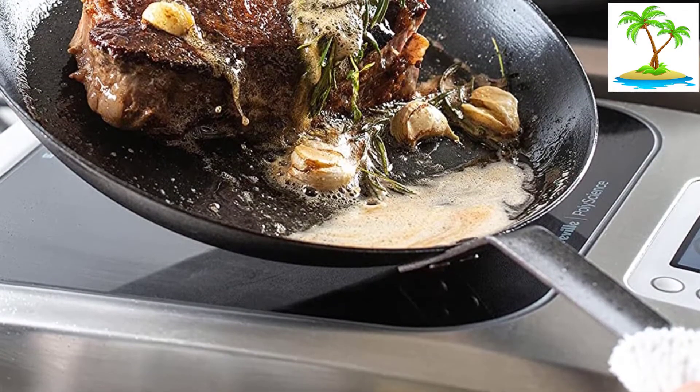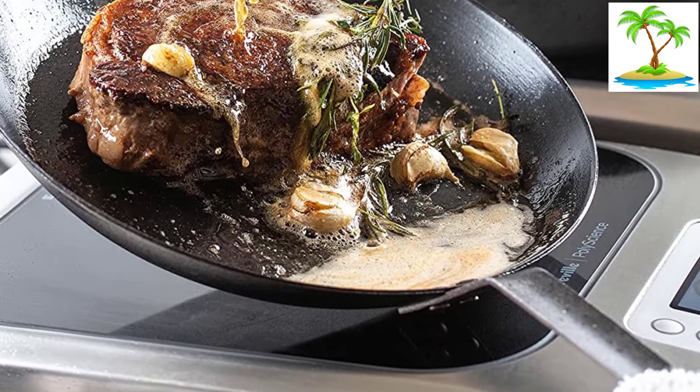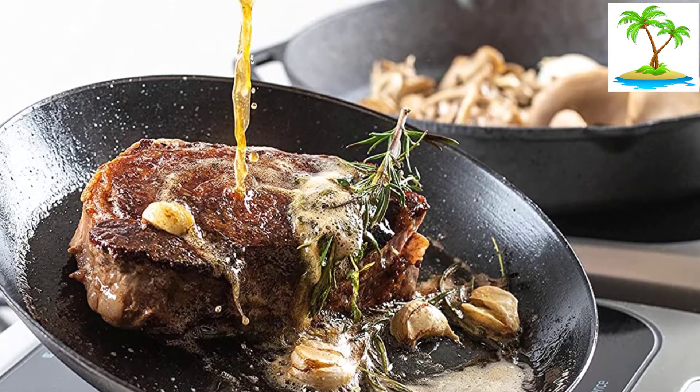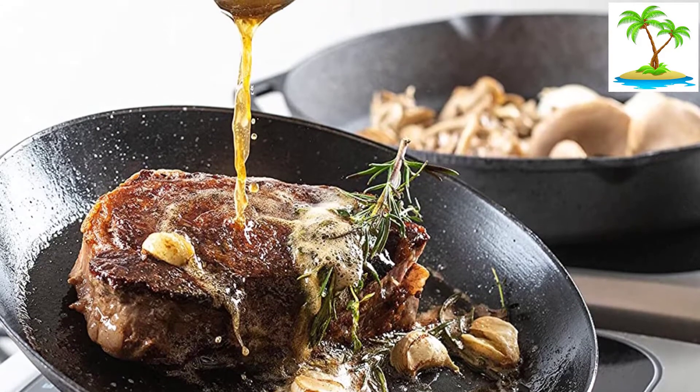The 1800-watt heating element allows the system to attain a temperature within 86 degrees to 482 degrees Fahrenheit. Moreover, it is very durable and can also be used in commercial kitchens.